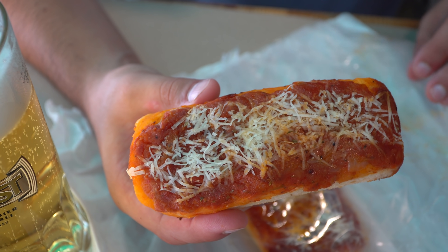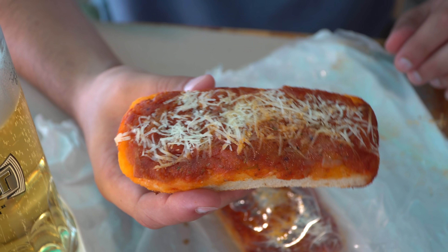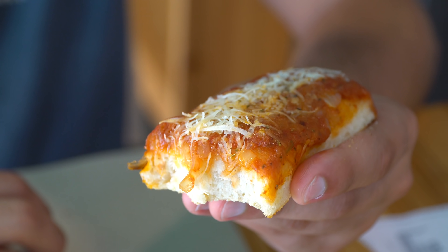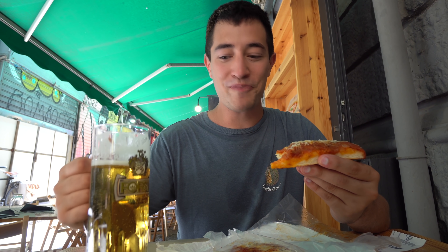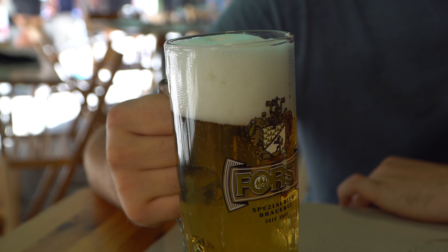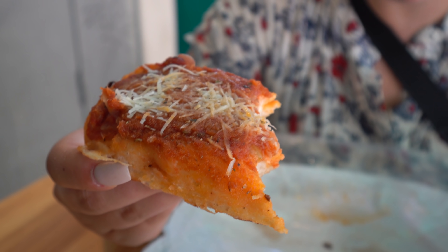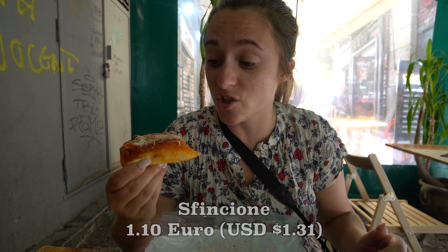There's definitely some anchovies in there — I'm not sure if it's in the sauce or what, but I can definitely taste a fresh seafood flavor. And then you've got a nice thick layer of tomato sauce and some saltiness from the cheese. Wash it down with a beer. I am loving Sicily. The bread this is on is actually quite thick but very fluffy too. This is a very typical Sicilian street food and we just got it from a bakery — it's just as good.